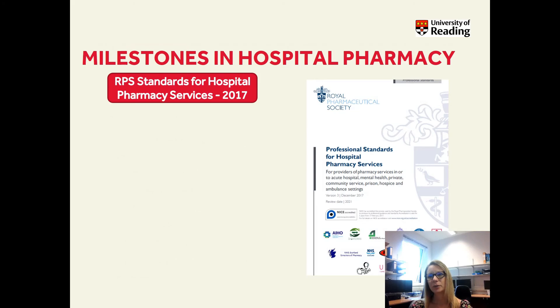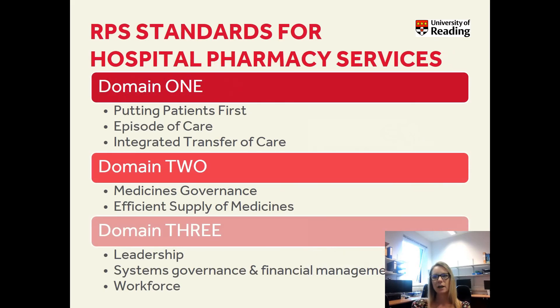In 2017, the Royal Pharmaceutical Society produced standards for hospital pharmacy. This was based on patient-focused care — giving information about medicines so patients can make informed choices about their medication and care. Things like medicines reconciliation, pharmaceutical care, and monitoring the patient for their progress became more standard. This guidance gave expectations on how services should be run and was split into different domains. In the first domain, putting patients first: thinking about patient-focused services, giving information about medicines, and supporting patients with the effective use of medicines — across the whole episode of care from pre-admission right through to discharge, with an integrated transfer of care.